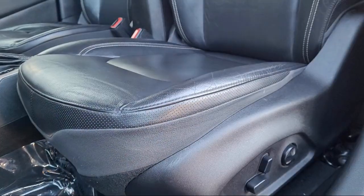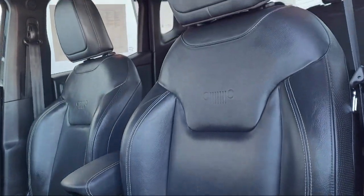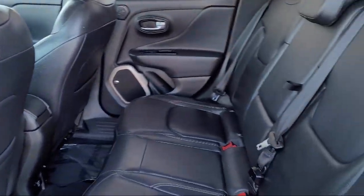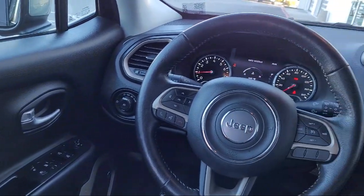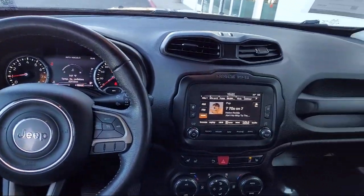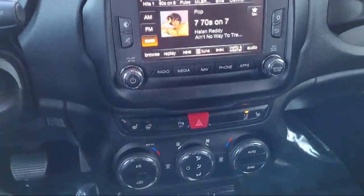Only the best trade-ins and purchased vehicles make it through our rigorous inspection by our factory trained technicians. Lexus of Roseville has been recognized by Lexus as an elite Lexus dealer. The elite status is only achieved by Lexus dealers that have reached the highest levels of sales, service, and parts.